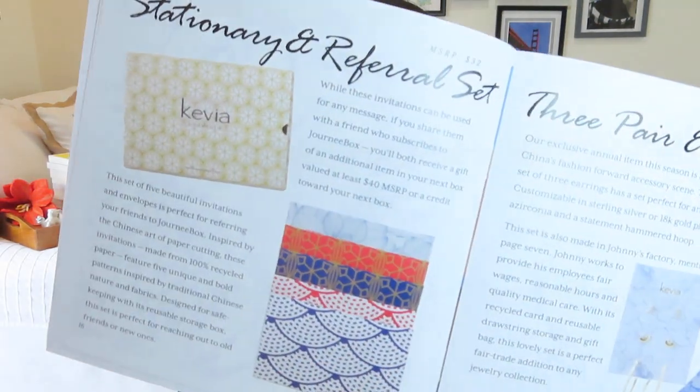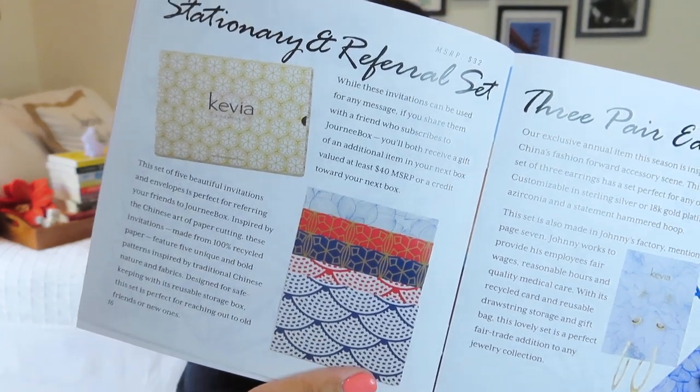This is the final item — some stationery. There's a beautiful envelope as well as some note cards. I'll show these on Instagram because they're all sealed. Let me know what you guys think about this box — I think it is a fantastic value. I really like the curation, the ideas behind it, and what they stand for. If you like this video, please give it a thumbs up, and hopefully I'll see you all very soon in my next unboxing.